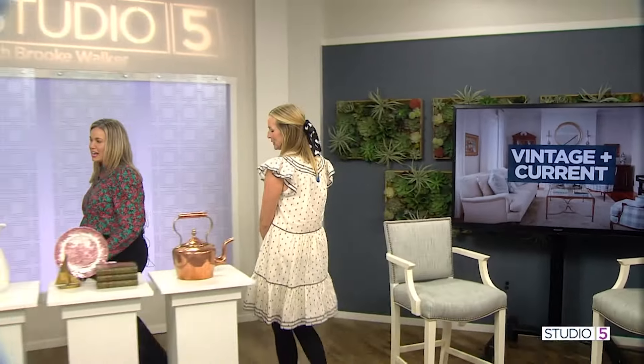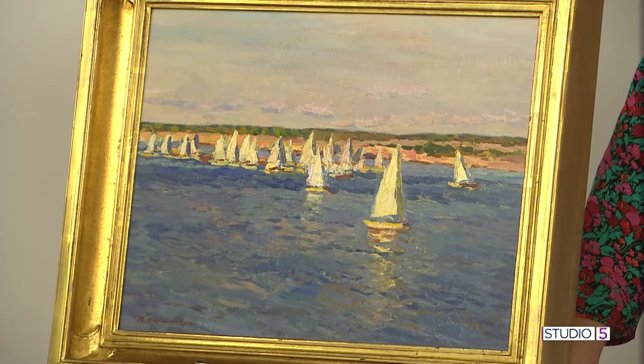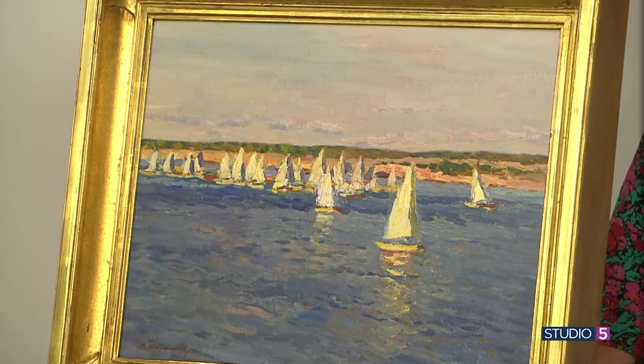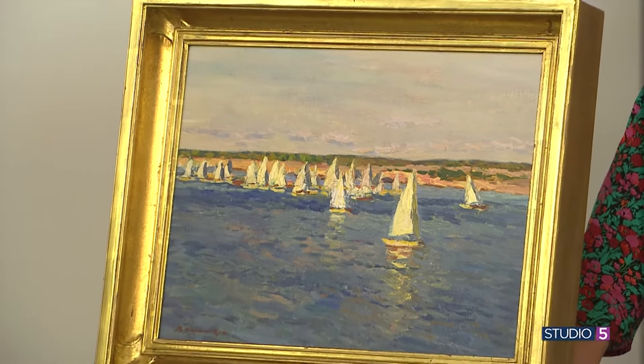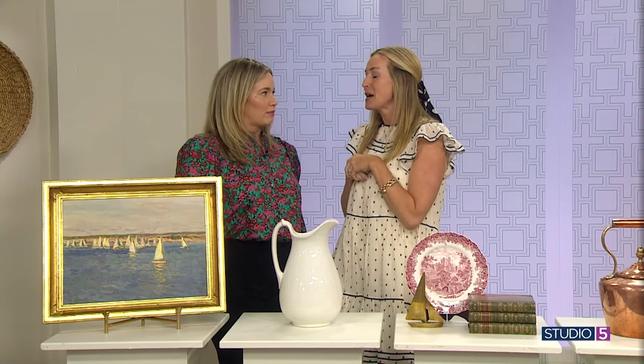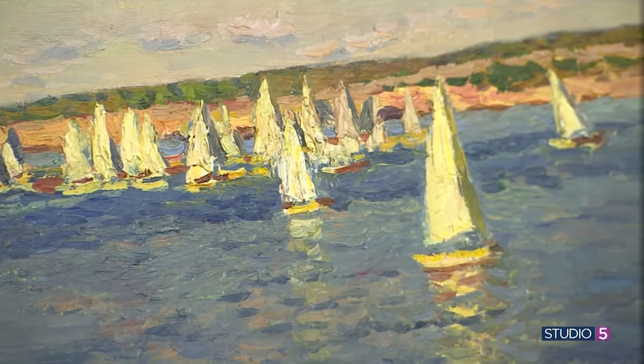Emily brought pieces into the studio to show what to look for and how to shop. The first is a gorgeous piece of vintage art — a seascape from an art dealer. Art dealers carry both new and old pieces. You can also find vintage art at second-hand stores, estate sales, or online. One time a lithograph from England was found on KSL for $35 — it felt almost like stealing because it was so valuable. The value of art is in the eye of the beholder, but vintage pieces can be incredible bargains.